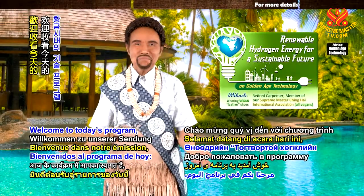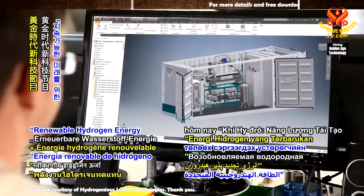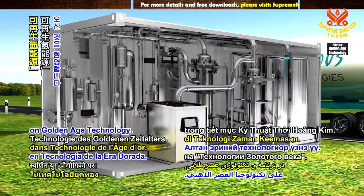Welcome to today's program: Renewable Hydrogen Energy for a Sustainable Future, on Golden Age Technology.